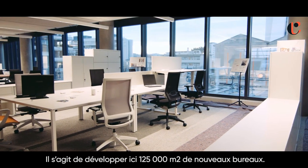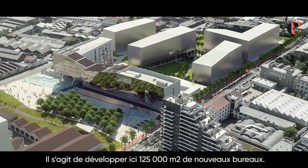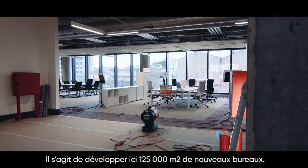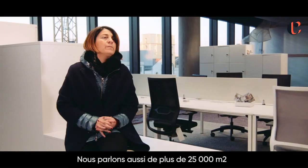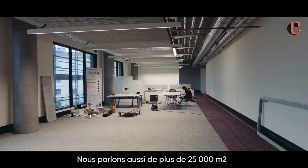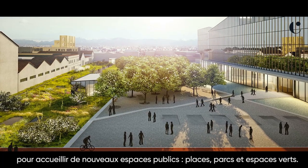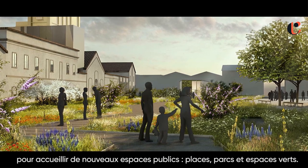We are talking about 125,000 square meters of GLA of new future office space in this area. We are also talking about a minimum of 25,000 square meters of new squares, pedestrian paths, and public greens.